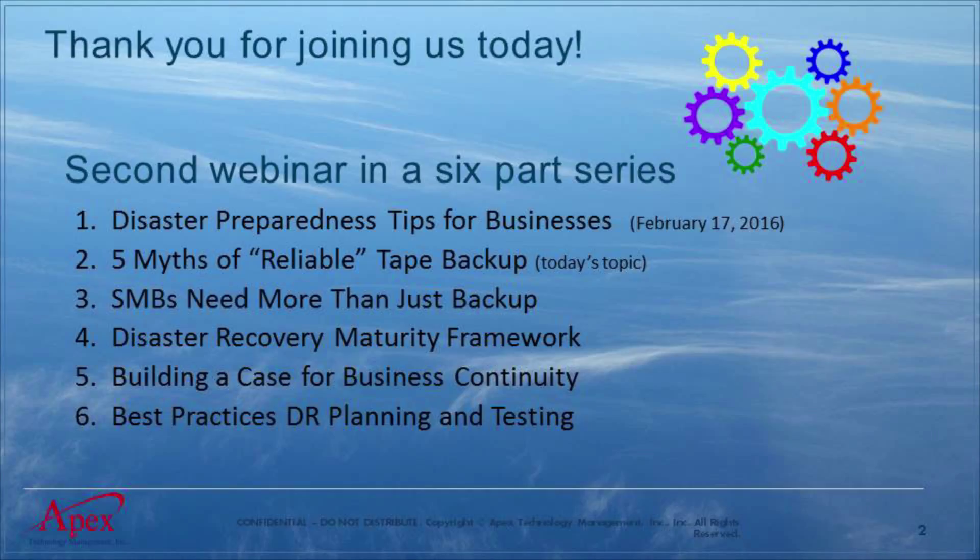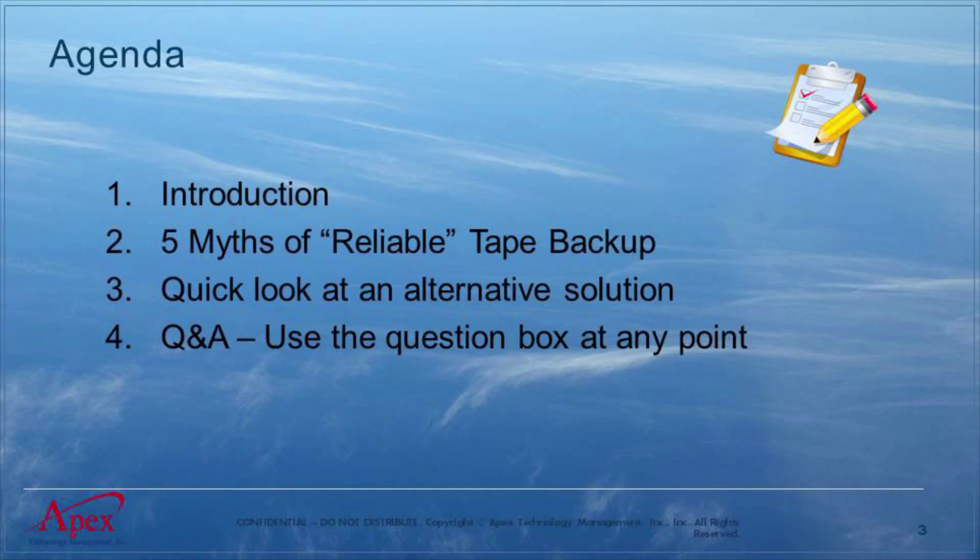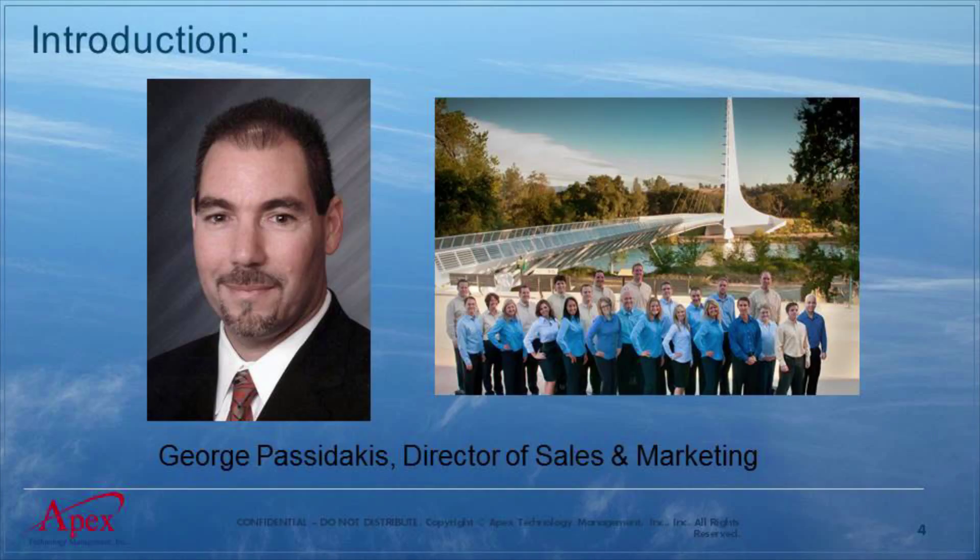So today we're talking about the five myths of tape backup. Quick introduction — I'll go through about Apex. If you're not familiar with us, we'll jump right into the content for today. I'm going to give you a quick look at an alternative solution if you're still using tape and you're looking for something else. We will have much more detail on the next webinar on the different solutions available. Everybody's in listen-only mode, but there's a question box — you can type in anything you want to ask, and Clayton will bring those up at the end.